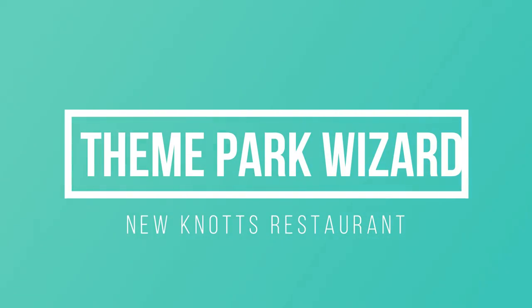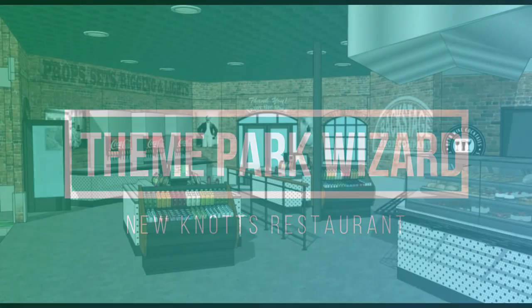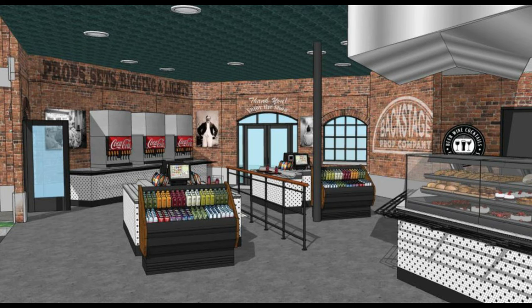Welcome back to Theme Park Wizarding. In today's video, we're going to go over a semi-breaking news update, as this week construction walls have popped up around the former Hollywood Hits quick service eatery at Knott's Berry Farm.